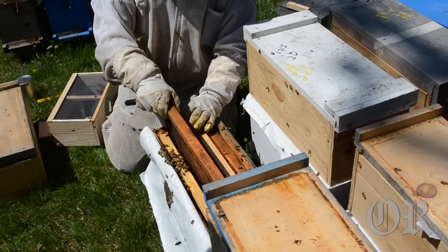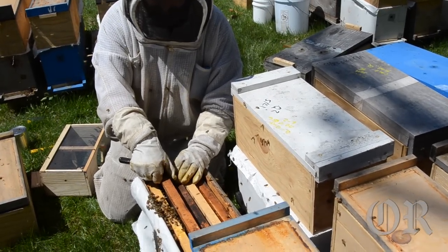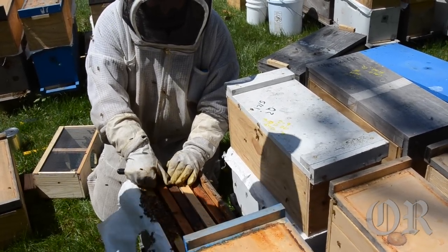So they spread out pretty fast. The weather is good — this is the perfect time to put them in. Just going to shake them down a little bit.